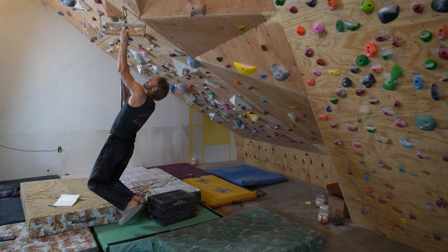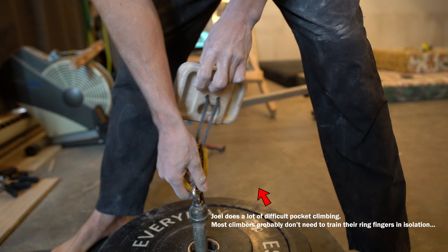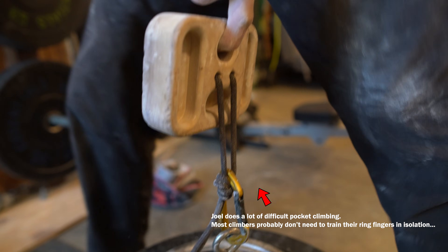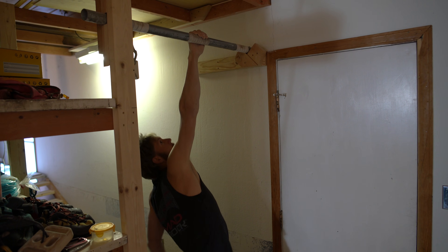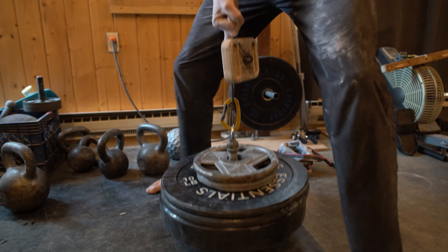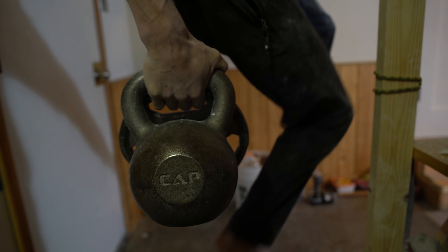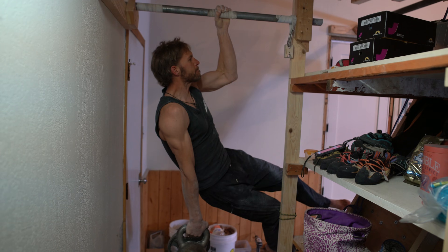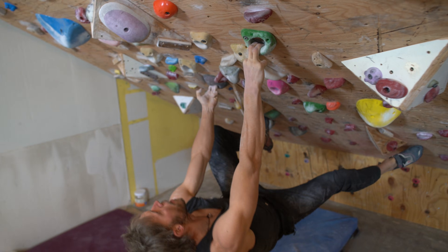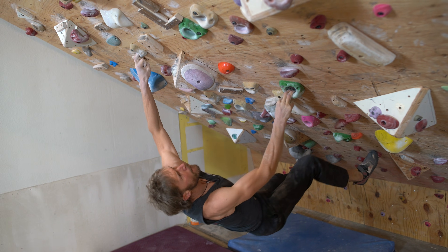Training the a-lactic energy system looks like strength and power training: short durations, maximal intent, hard sets with a lot of rest. This is a major part of year-round developmental training that we need to do consistently. These adaptations are long-lasting and take a long time to get — it takes years and decades to reach peak potential in strength and power.